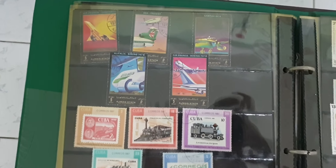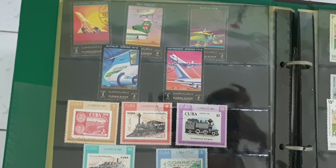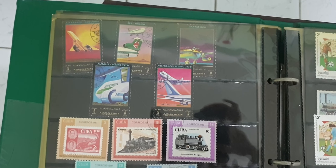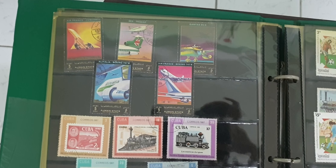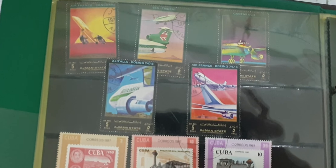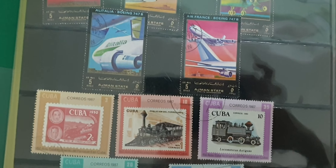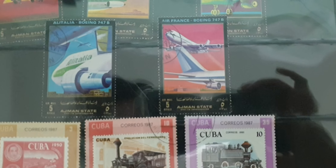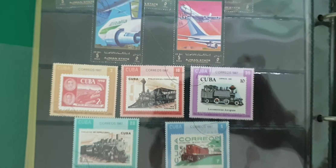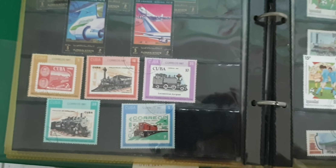I do like these a lot — these airplanes. I think I like airplanes even more than trains, to be honest. I like the colors on these a lot. What country are these from? The writing looks Arabic or something. And Cuba — trains from Cuba.